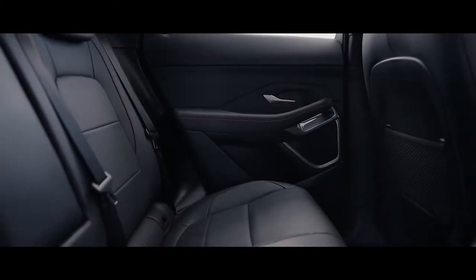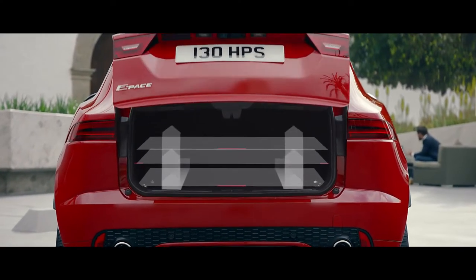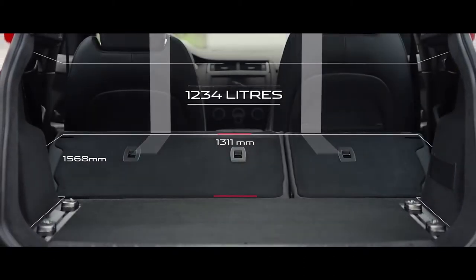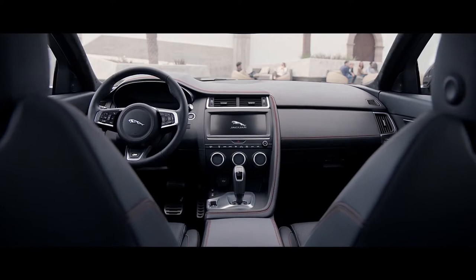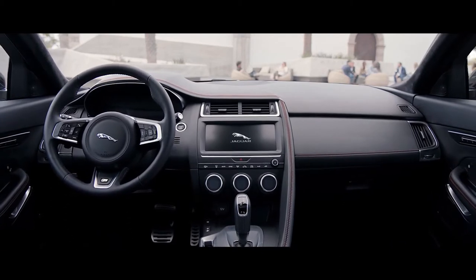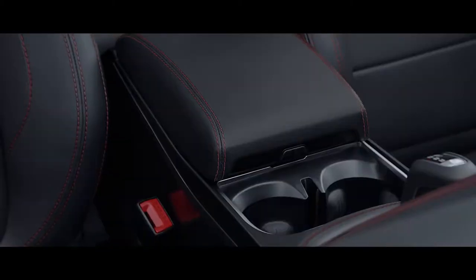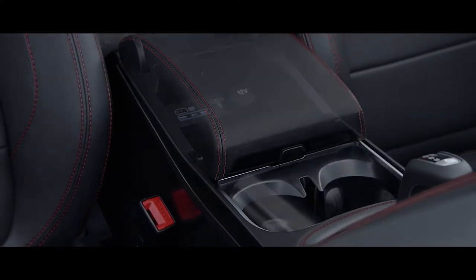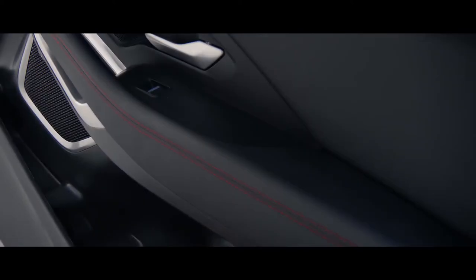The large fixed panoramic sunroof creates a light and spacious environment. In the rear there is ample room for passengers to relax and enjoy the luxurious environment. The generous proportions also extend to the flexible load space. The E-Pace's storage options provide a place for everything, including flexible deep storage in the center console with a phone holder, charging points and removable cup holders that extend the size of the storage even further.